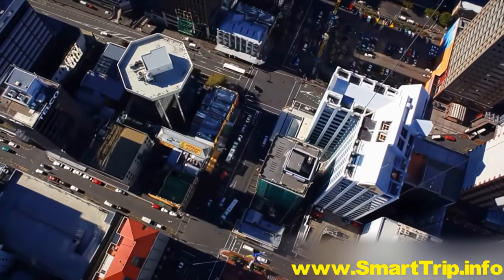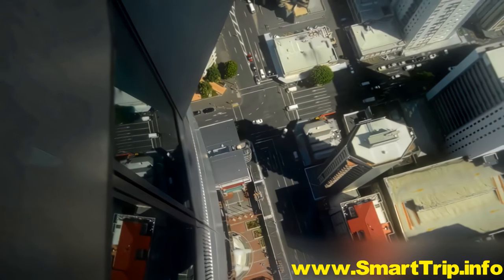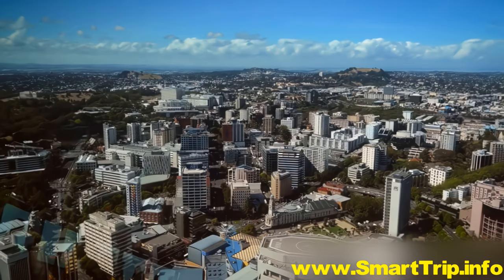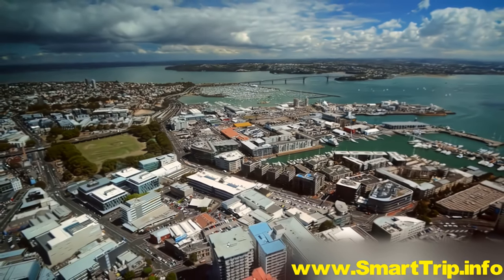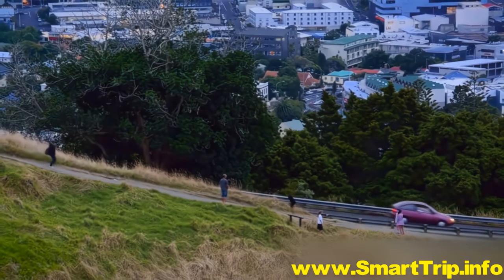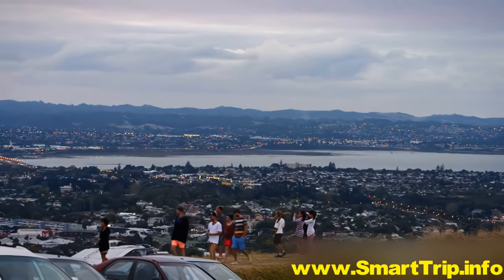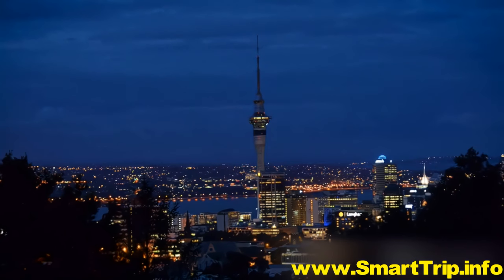If you'd rather just watch, ride to the observation platform to look straight down on Auckland's central streets. Just before sunset, hike or drive to the top of Mount Eden, an inner city volcano, to see the sparkling lights reveal some of the city's finest buildings.